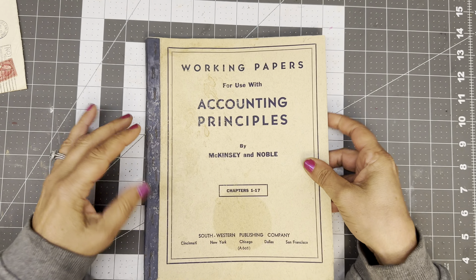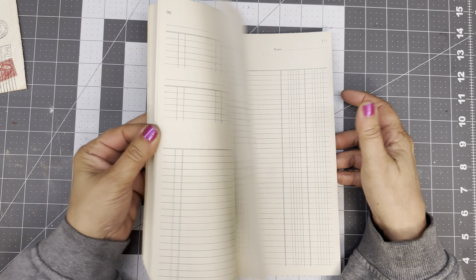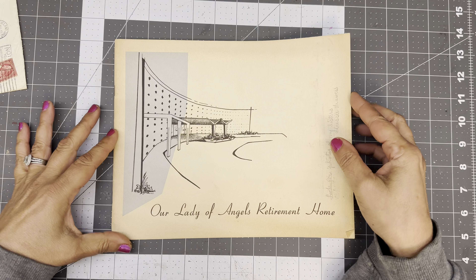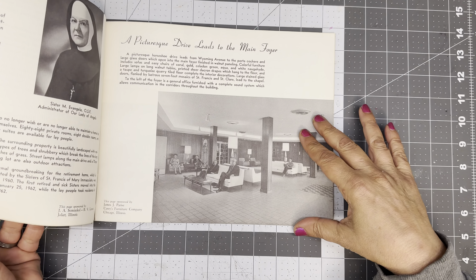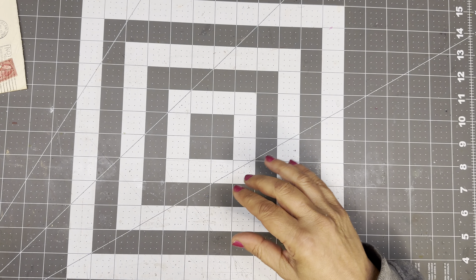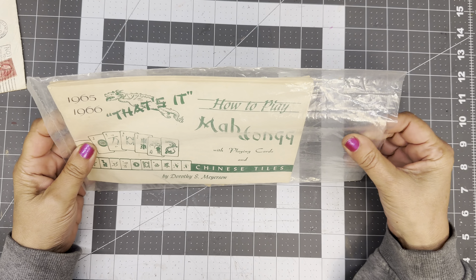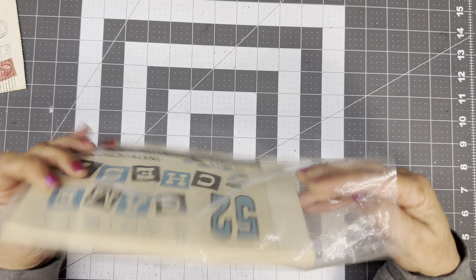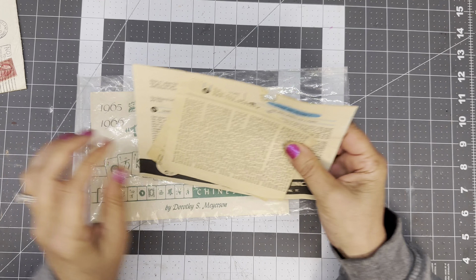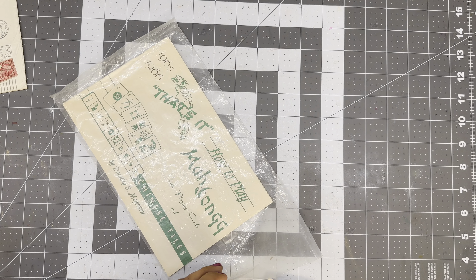You can definitely tell she was on the mixed media and junk journal train. Our Lady of Angels Retirement Home. And then this is 1965 and 1966 — how to play Ma Jong with playing cards and Chinese tiles. That's interesting. And there's some other things in here too — game chest, just some game directions.